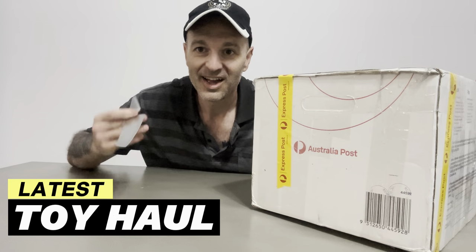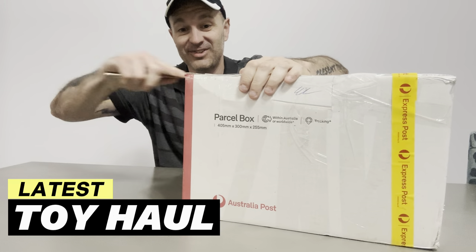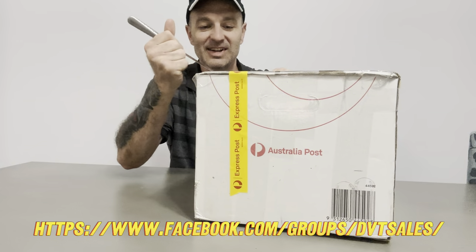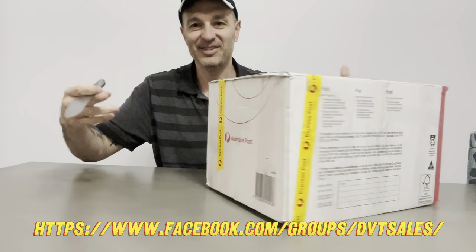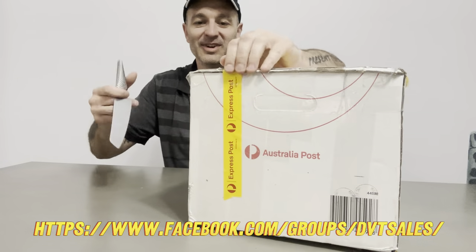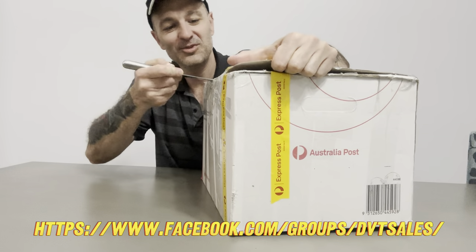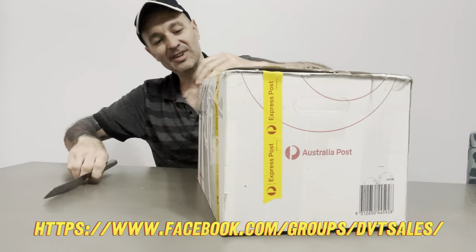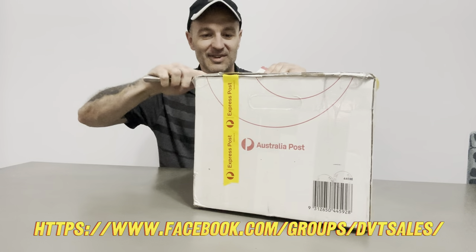Welcome to the next edition of 'What's in the Box' - you know as well as I do, because I don't know what's in this box. A dude I've sold for quite some time just recently asked me to sell some stuff for him. I said of course, and I'm loving the 'don't tell me what's in there' arrangement. It's so much fun. I'm opening it for the first time - you know as much as I do about what's in this box.